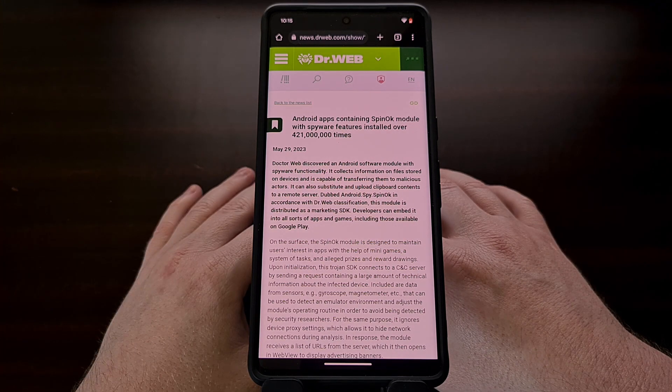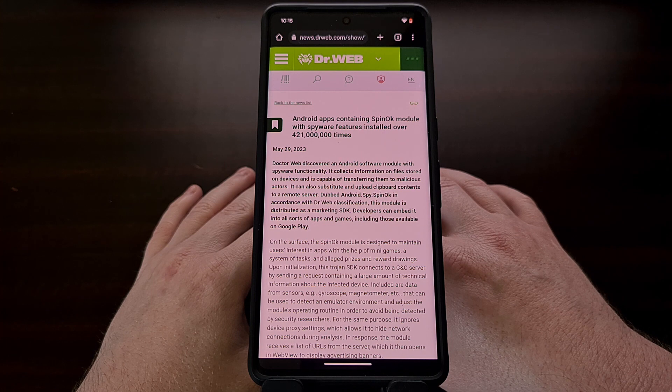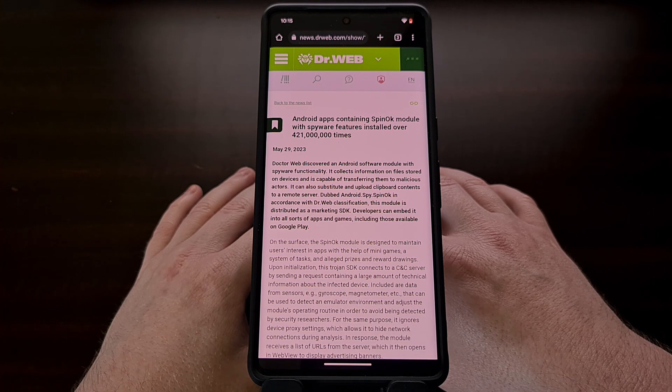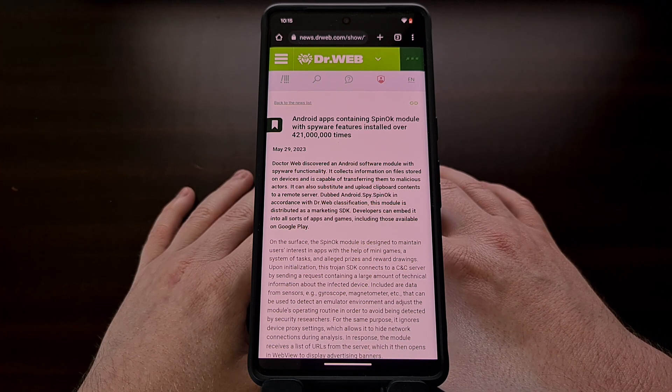The folks over at DrWeb have found some spyware in an SDK that is being used in over 100 apps and games. These have been downloaded and installed over 421 million times, which seems to indicate that a lot of data is being stolen from millions of infected devices.